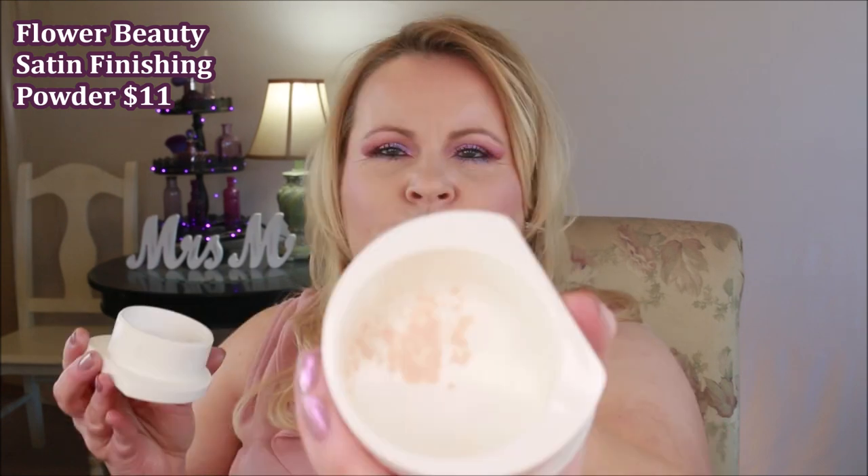I did a powder video this month all about finishing powders — not setting powders, but powders that make you glowy or dewy. I talked about this Flower Beauty satin powder and it is so good — it rivals any high-end powder I've ever had. It's translucent; it won't show up any color on your face. It gives a soft, blurring effect and you can wear it as your finishing powder, or use it to set if you want a more dewy look. If you have a very matte foundation and feel a little blah, dusting this all over is so good.